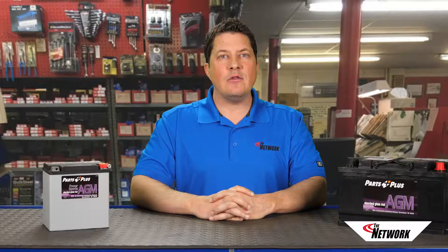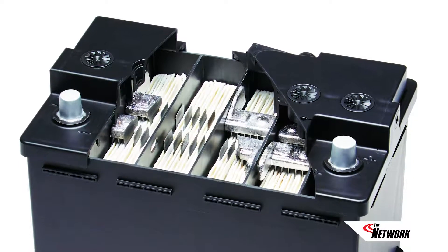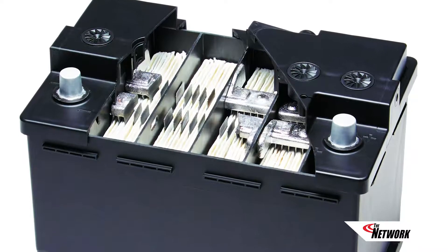An OE-fit AGM battery can look identical to a conventional lead-acid battery, but they're much different on the inside. AGM batteries feature glass mats that absorb all of the battery's acid, holding the conductive electrolyte tight against the power plates. Their unique design enables them to deliver fast starts and increased cold-cranking power compared to conventional lead-acid batteries.